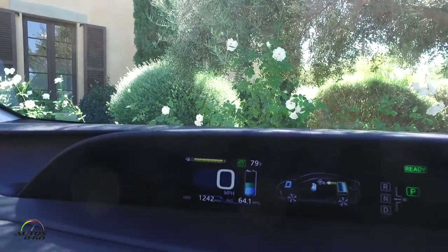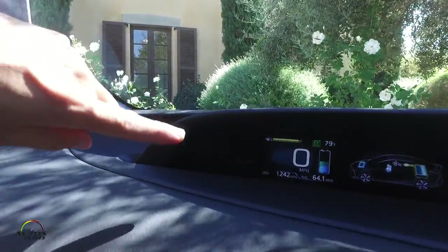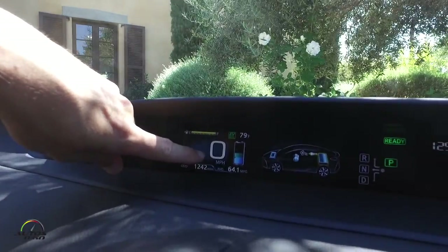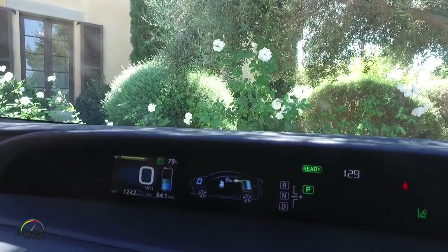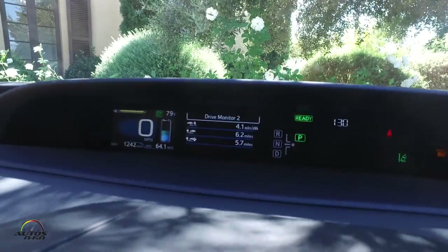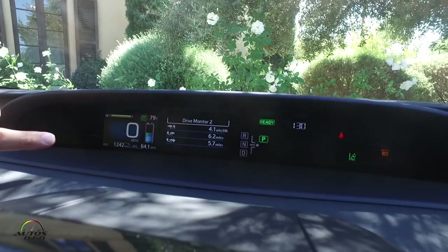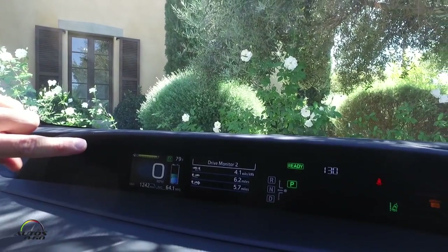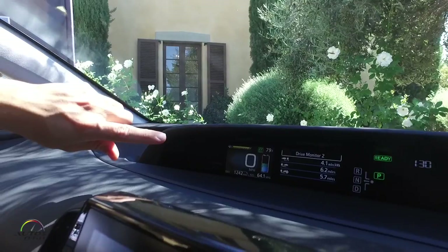Up here we have dual 4.2-inch multi-information displays. On the left side we have our speedometer, odometer, and average MPG. We're in EV mode right now and you can see the battery capacity — when the level gets down to the blue section, it will automatically kick into hybrid vehicle mode, just like the normal Prius. On the right side we have the energy consumption screen showing where energy is going, and the eco diary drive monitor, which helps you determine the electrical range you have left. The bottom reading is EV range with air conditioning on, the middle is EV range without air conditioning, and the top is similar to an MPG number but for electrical power — I'm getting 4.1 miles per kilowatt-hour. This battery has a capacity of 8.8 kilowatt-hours.